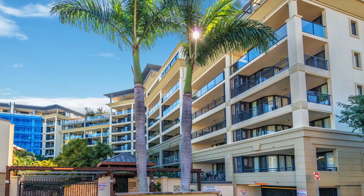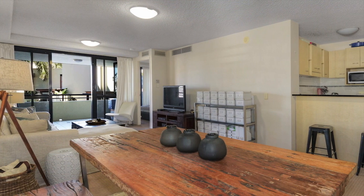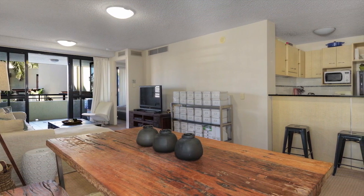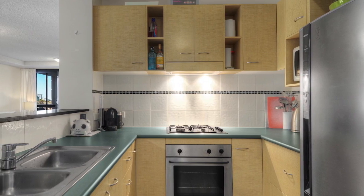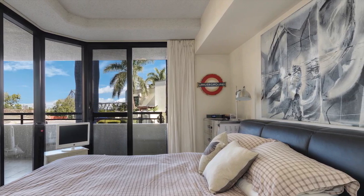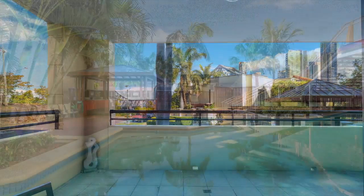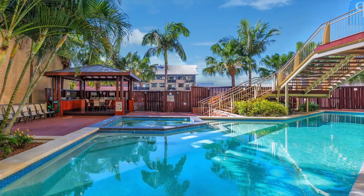This well laid out contemporary two-bedroom apartment is located in the heart of the action. Featuring a very clever floor plan that has a bedroom at each end of the apartment and loads of living space, which flows out to a great balcony, perfect for entertaining and enjoying the views of the CBD and Story Bridge. This really is an exceptional apartment.